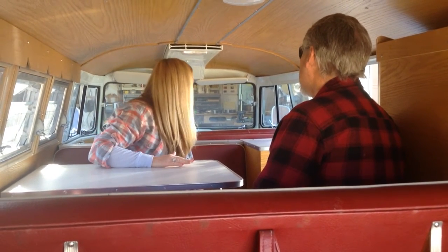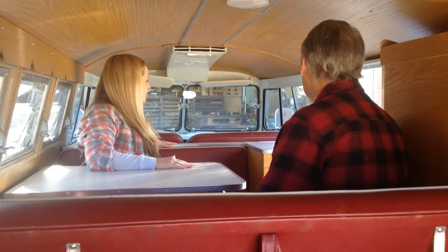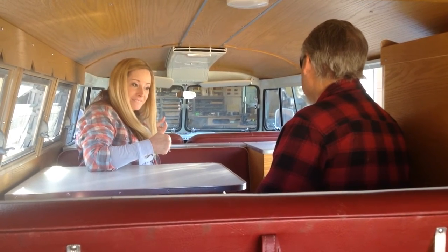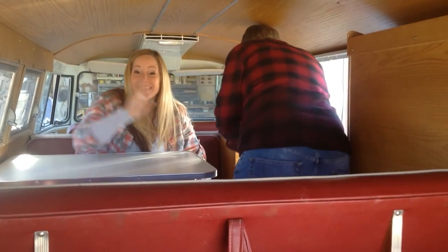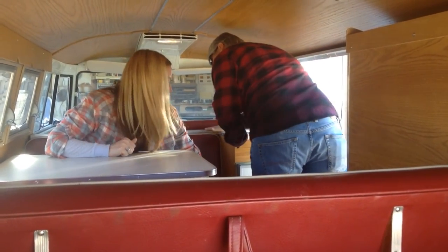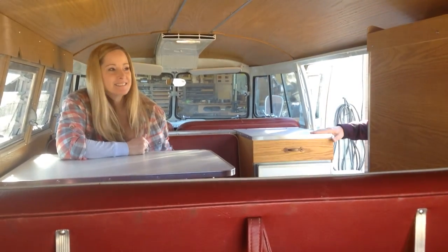Oh, heck yeah. This is just outrageous. This is more than what we expected. It's beautiful. It looks so original. So pretty, so gorgeous. Busses by the bridge, here we come. Yeah buddy. Alright, well thanks again. Thank you. No, thank you. Oh my gosh, this is more than what we expected. Great. Amazing. Just amazing.